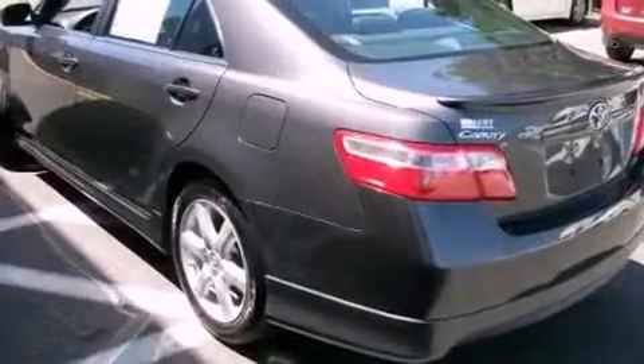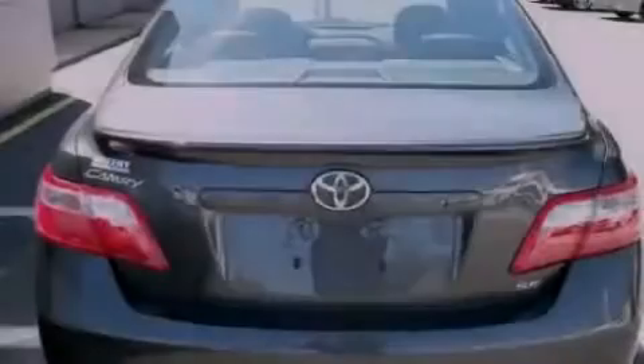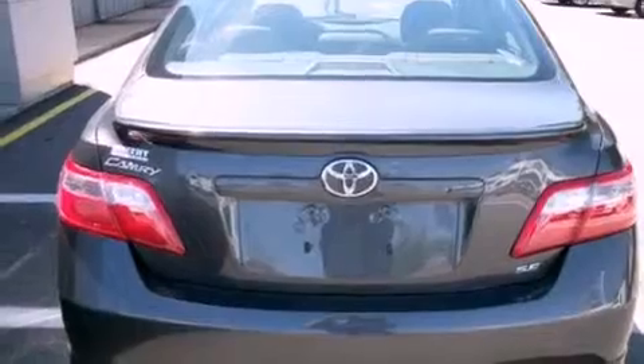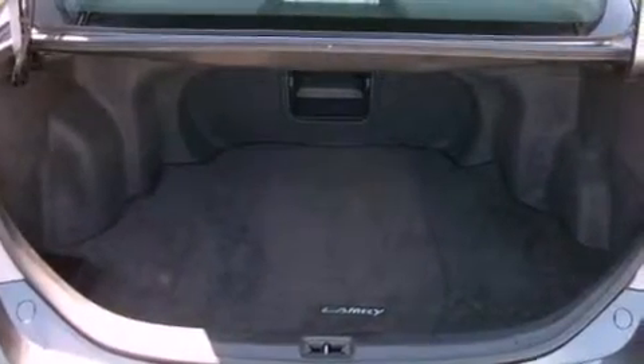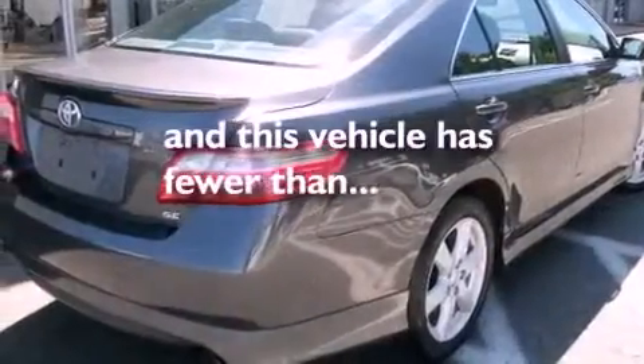Its top features include a power driver's seat, air conditioning, cruise control, a CD player, a leather-wrapped steering wheel, performance tires, aluminum wheels, a low tire pressure indicator, and steering wheel-mounted stereo controls. This vehicle has less than 65,000 miles.